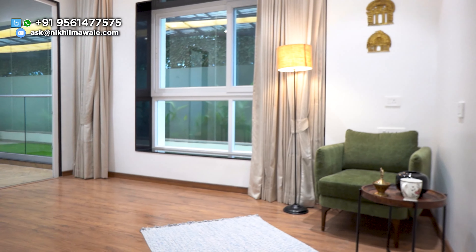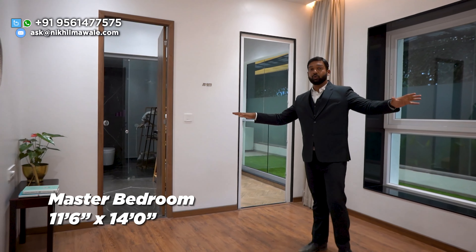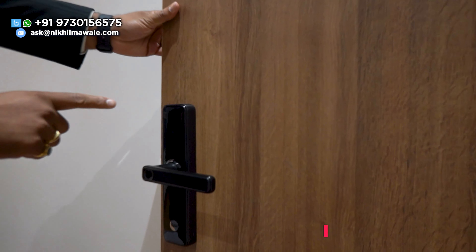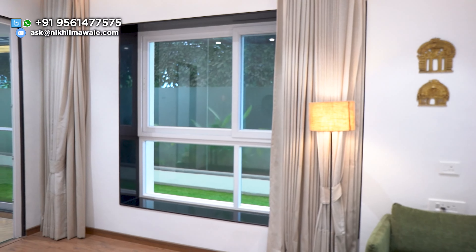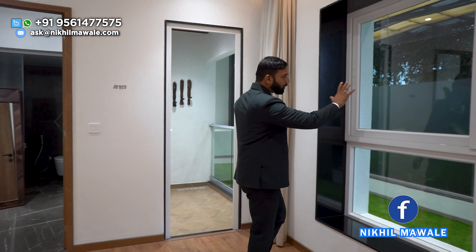Now let me show you your master bedroom — trust me, you are going to love it. Wow, this is what I call space — this is 11.6 by 14, you can see how spacious this bedroom is. In the master bedroom, you will be having your own privacy and security — you will be having a digital door lock. You will be having laminated wooden flooring inside your master bedroom — it is premium quality. You will also be having a full-length window for amazing light and ventilation, and beautiful cross-ventilation inside this master bedroom.